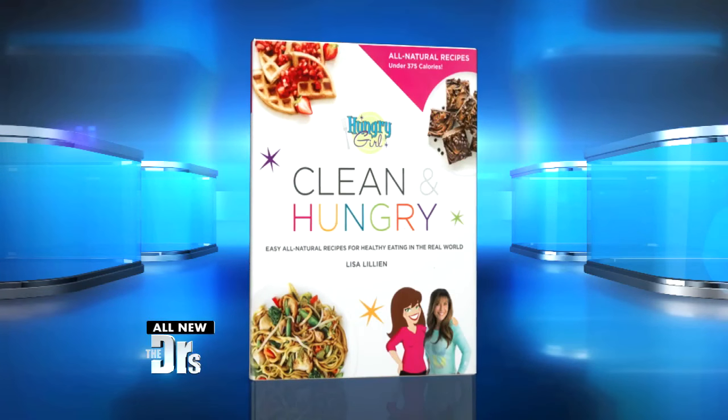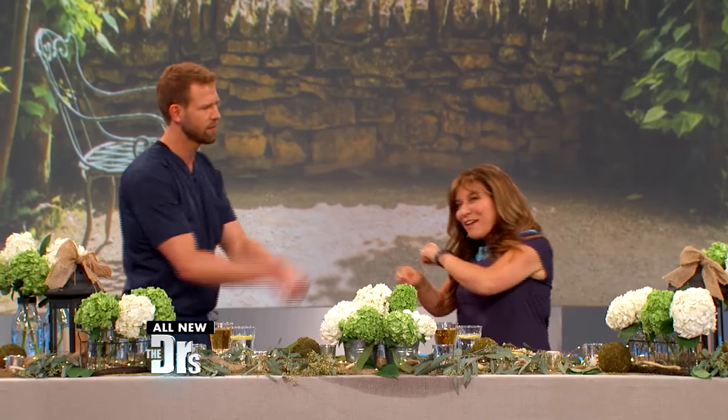It is time to leave those heavy winter meals in the cold and lighten them up for spring, and Hungry Girl Lisa Lillian is back to show us how. And the key is this: we're not compromising any flavor. Her new book is called Clean and Hungry. What's the inspiration? Thanks for coming back. Thanks for having me.